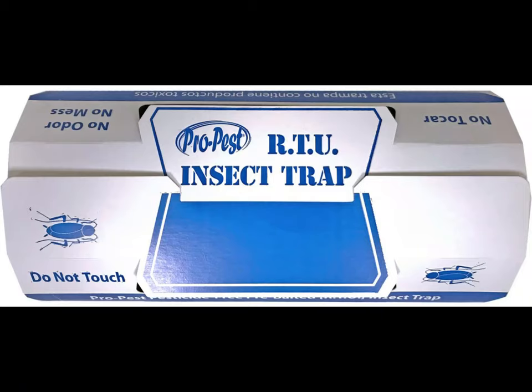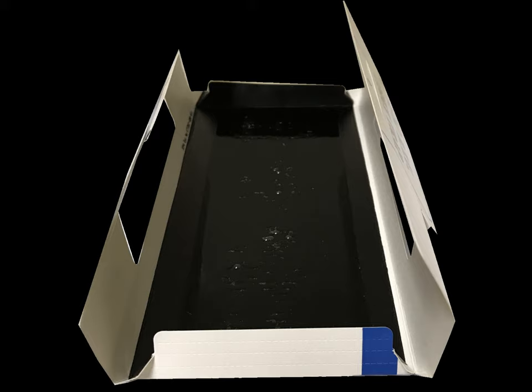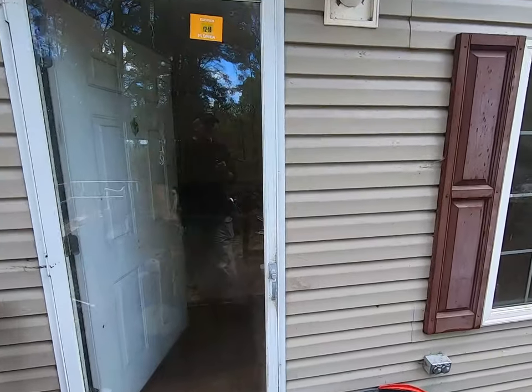This is Jeff McGovern, the Pest Coach, and let's take a look at the ProPest RTU insect trap. This device is superb. On the back, it is printed in English and Spanish with plenty of room for documentation, and on the inside, it's black and pre-baited, so it brings the insects into the device.